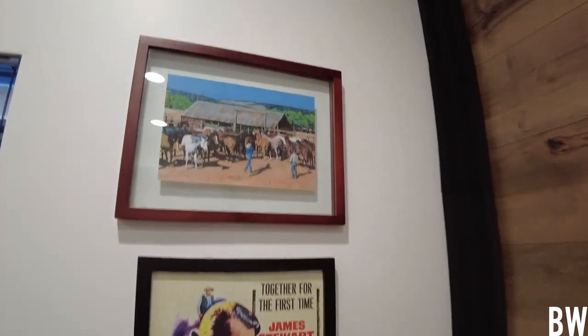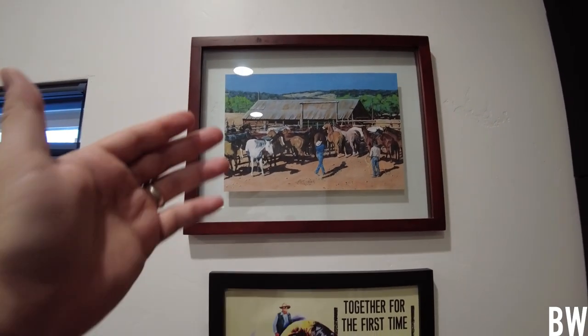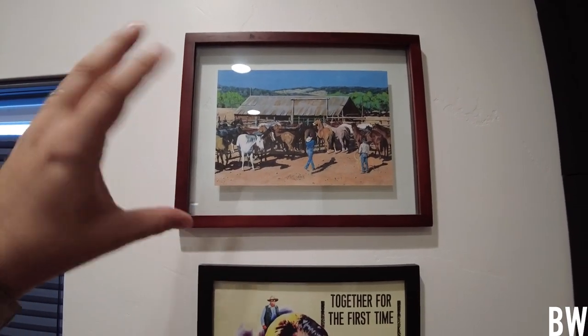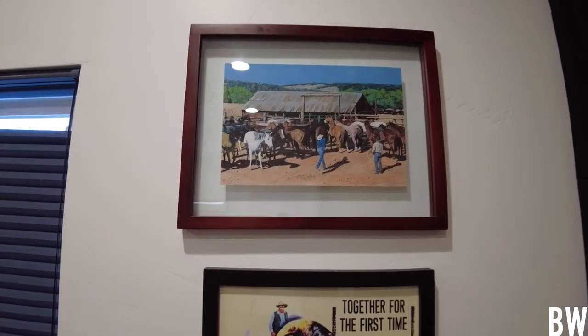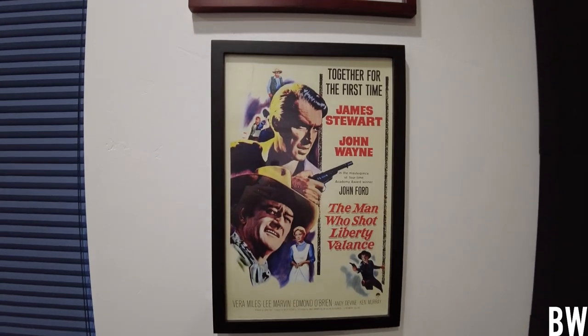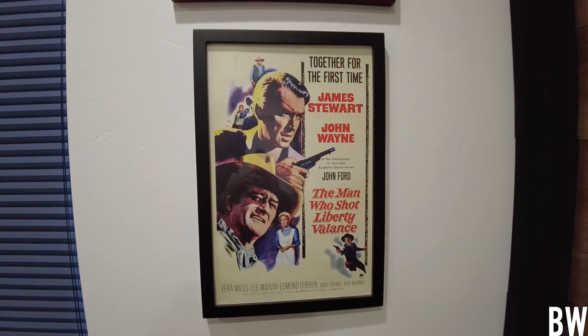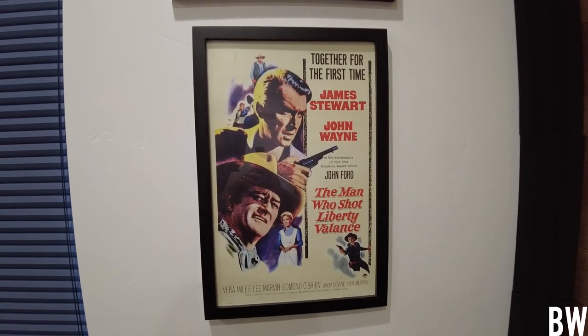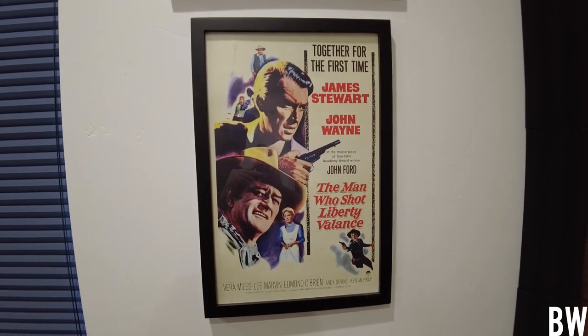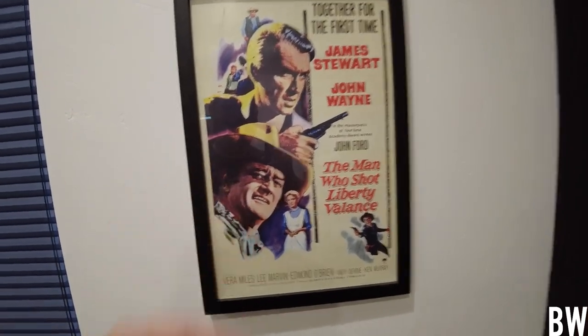Let's move around the room here. There's my microphone, and some of my art. I know this Western artist — he sent me a smaller print of one of his custom pieces. This is one of my favorite films: it's a Western with James Stewart and John Wayne. Every time I try to show this black and white film to my wife, she falls asleep. So I'm curious, are any of you guys fans of this film? It's an awesome film.